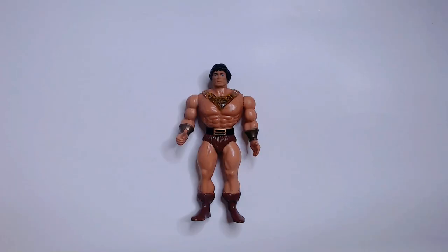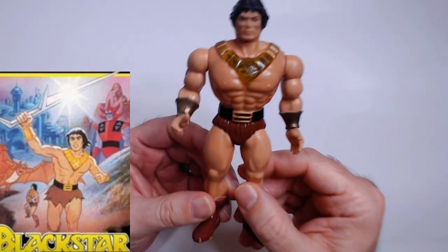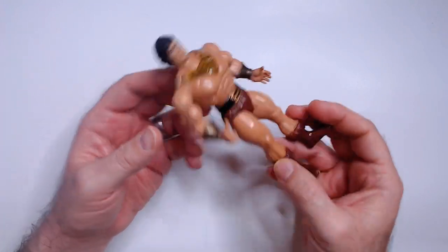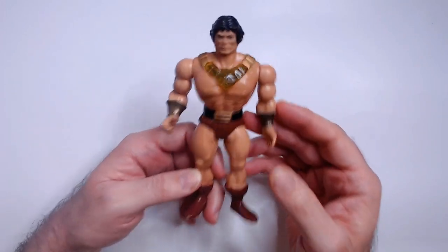Hey, welcome back to the channel. We have John Blackstar here from the Black Star cartoon from 1981. I found this action figure at a thrift store for two dollars and fifty cents. It's in really good condition. He doesn't have his power sword unfortunately, but I could definitely tell who he was right away.